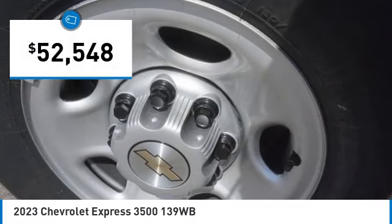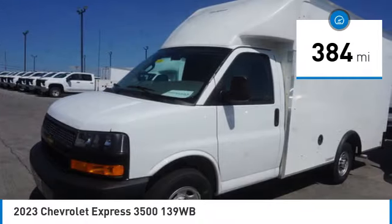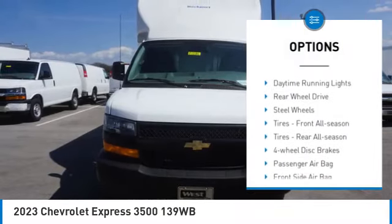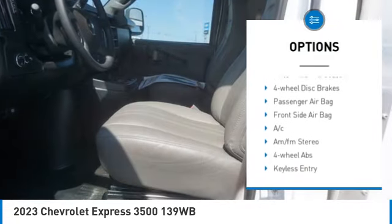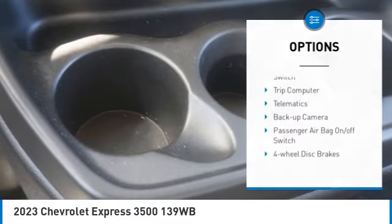Priced below fifty-five thousand dollars, this vehicle has less than four hundred miles. Here are some of this vehicle's great options: tire pressure monitor, heated mirrors, traction control, stability control, daytime running lights, rear wheel drive, and steel wheels.